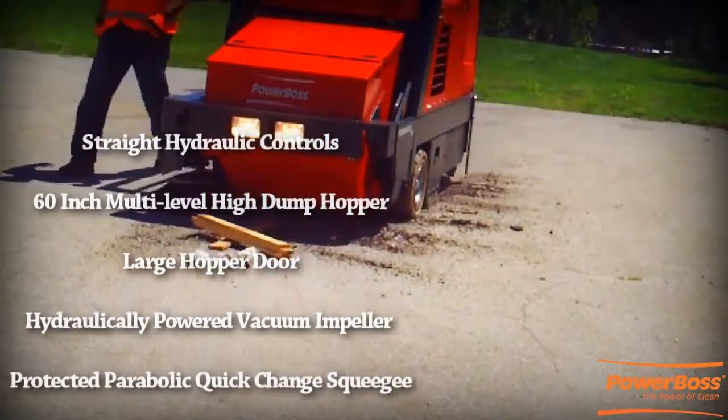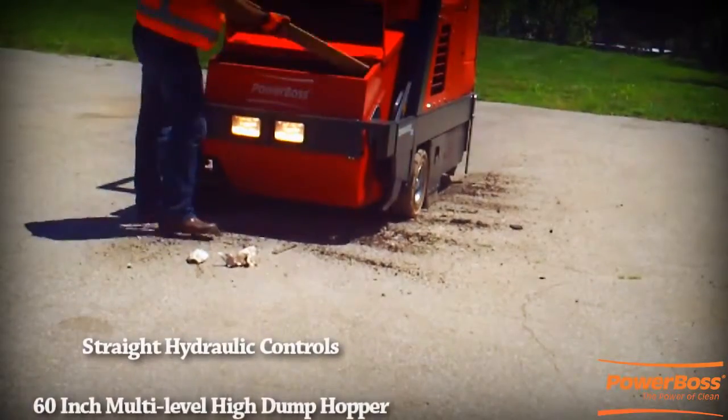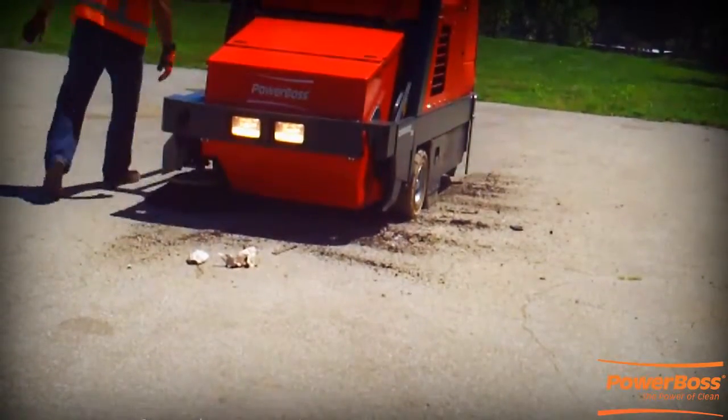Our innovative equipment will cut your cleaning cost and improve the overall cleaning performance with our powerful sweeping and aggressive scrubbing systems.